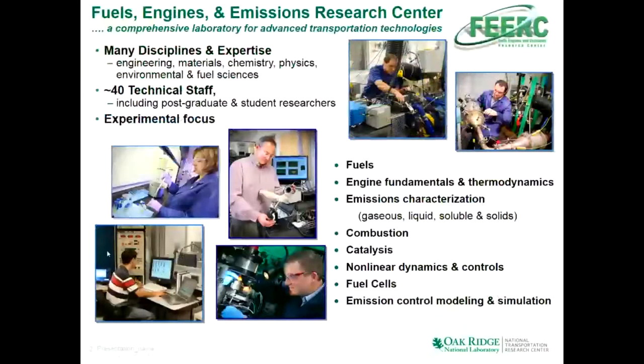I'm in a group called the Fuels, Engines, and Emissions Research Group. It's part of the National Transportation Research Center at Oak Ridge National Laboratory. As the name of the group implies, we do broad-based research related to advancing transportation technologies, including combustion research, dual fuel, and catalysis research. But by and large, the work is very experimentally focused — much of it is based on engine dynamometers and full engine scale setups.